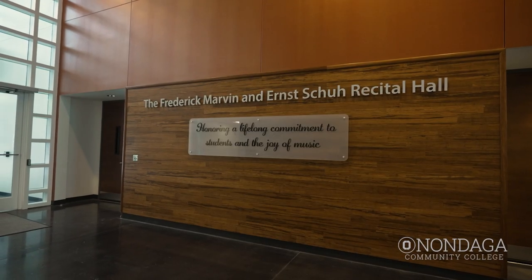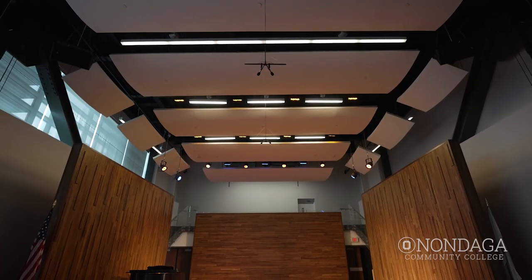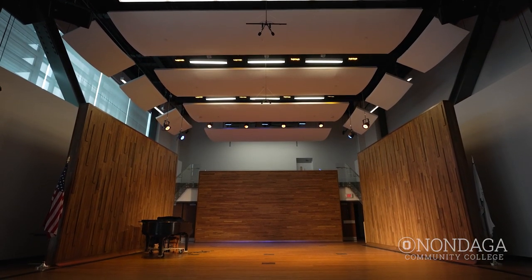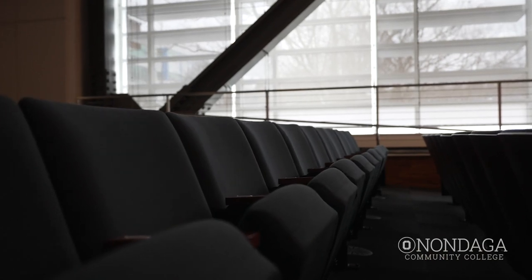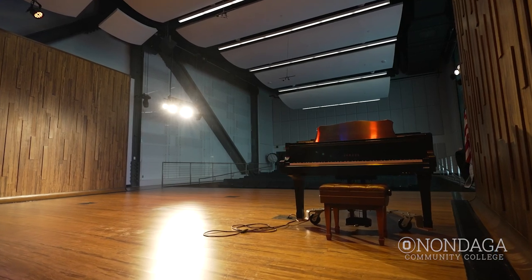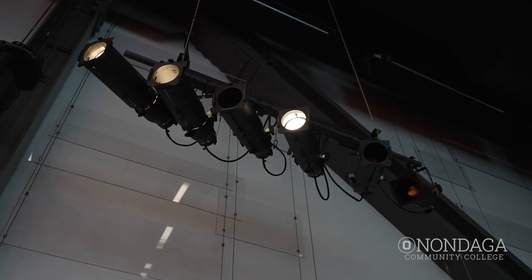Here we are in Academic II in the Frederick, Marvin, and Ernst Schuh Recital Hall. This building is our home for our art, design, media, and music students. Our music students will utilize this recital hall for concerts, whether it be using an instrument or for chorus concerts. This building is also used for big events such as our Alumni Faces ceremony.